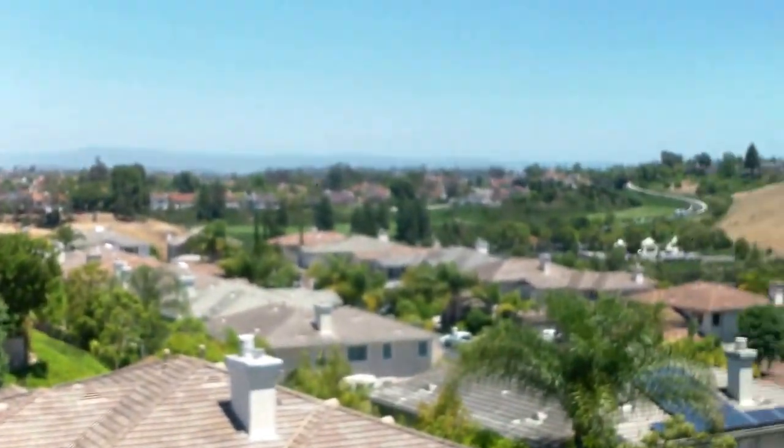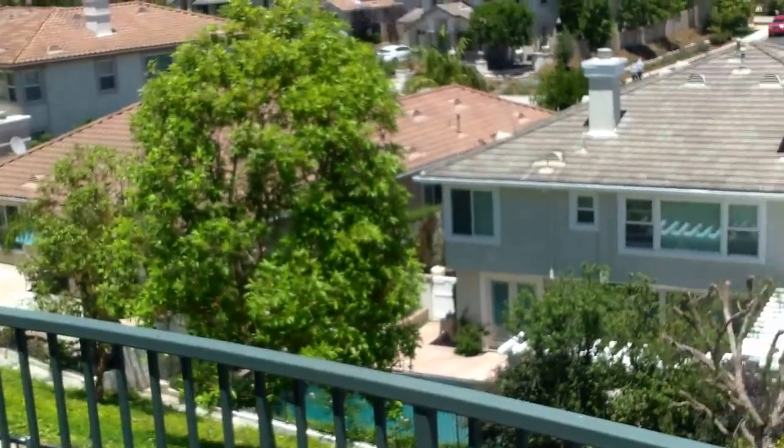The master suite is here — pretty nice, and this is kind of where the value is on this place. That's pretty cool down there. The master bath is super clean, really nice — dual sinks, dual vanity, and then the built-in closet. It's done.